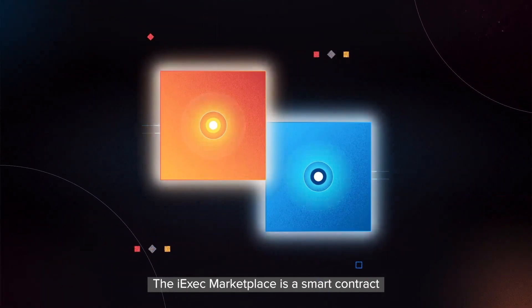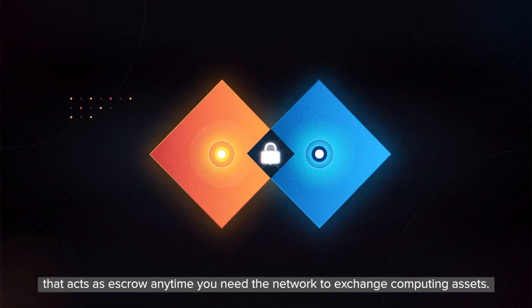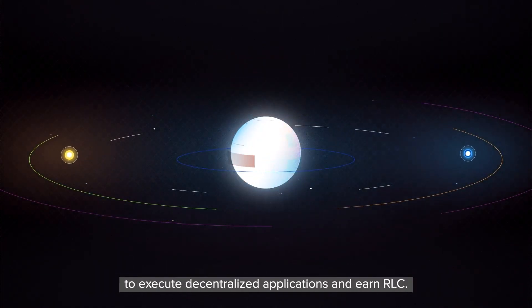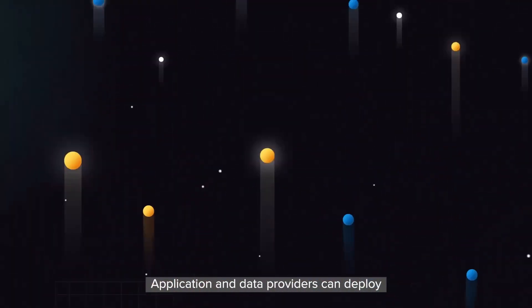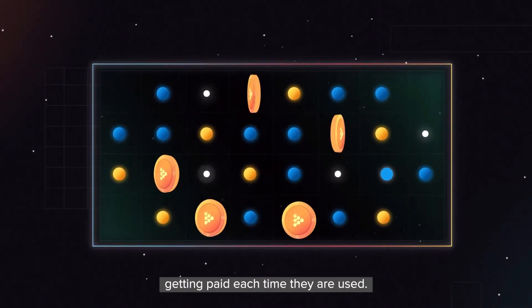The iExec marketplace is a smart contract that acts as escrow any time you need the network to exchange computing assets. Anyone can connect their computer to the marketplace to execute decentralized applications and earn RLC. Application and data providers can deploy and monetize these valuable assets on the network, getting paid each time they are used.